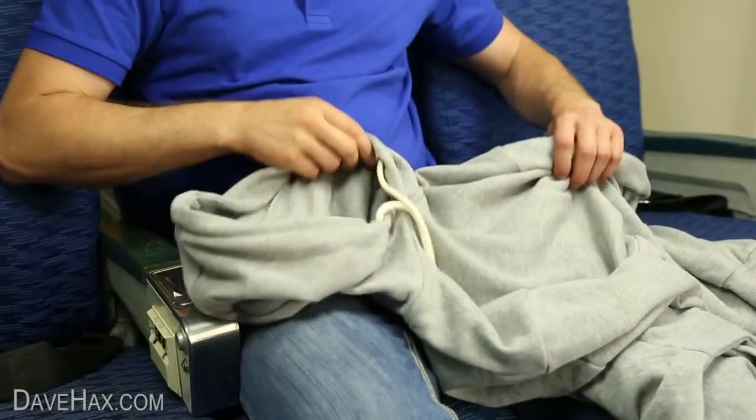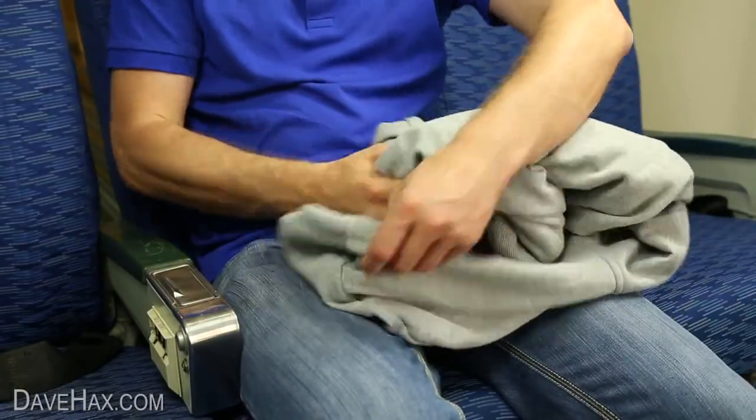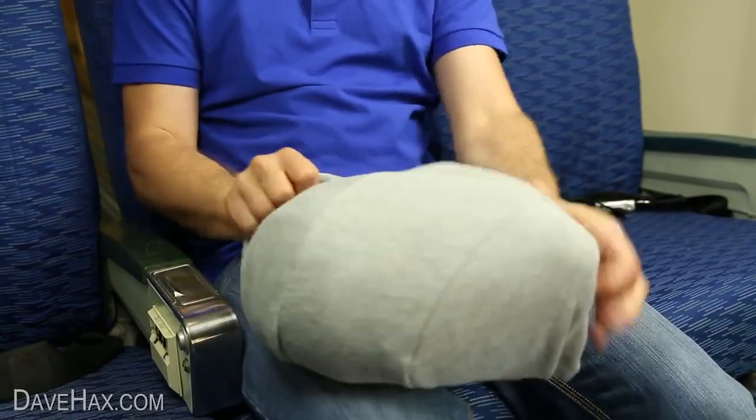And to give you a bit more comfort, you can roll up your hoodie and tuck it all into the hood to make yourself a nice soft pillow.